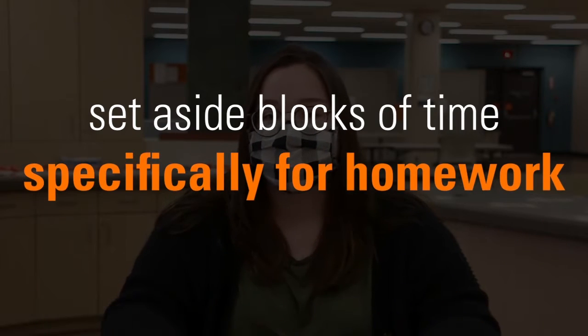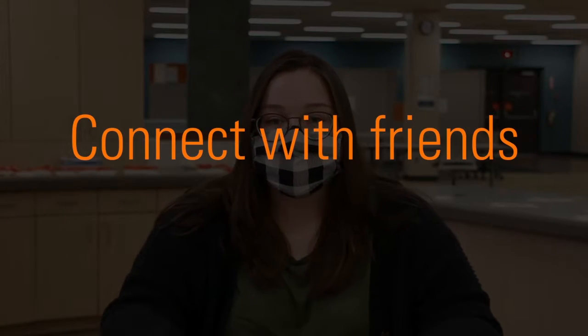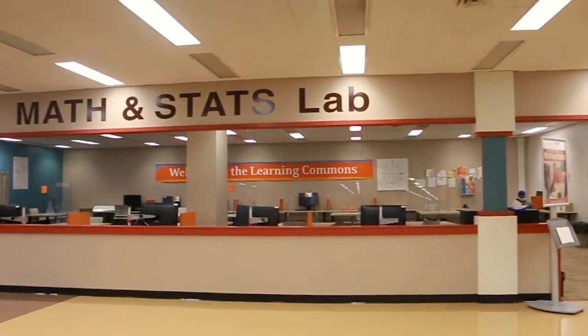Set aside blocks of time that are specifically for doing your homework. The best time to do this is when you know your workspace will be quiet and distraction-free. Get out of the house if you need to. Connect with friends that attend other universities. Learning from home does not have to be isolating. Have a socially distanced study session, host a Zoom study call, or even wind down together with some online gaming. We hope that you are able to ease any concerns that you might have as we transition to online learning.